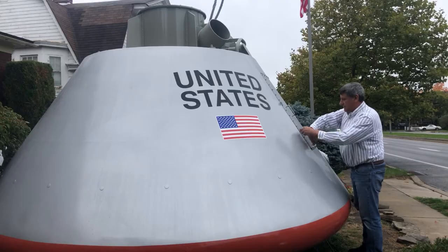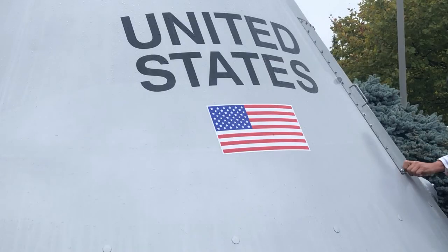He says he wants to use it to teach children about the exciting history of space. So we're using all of this to inspire young children and to get them interested in STEM programs and to make them aware of what's really going on with this effort to move the space program forward.